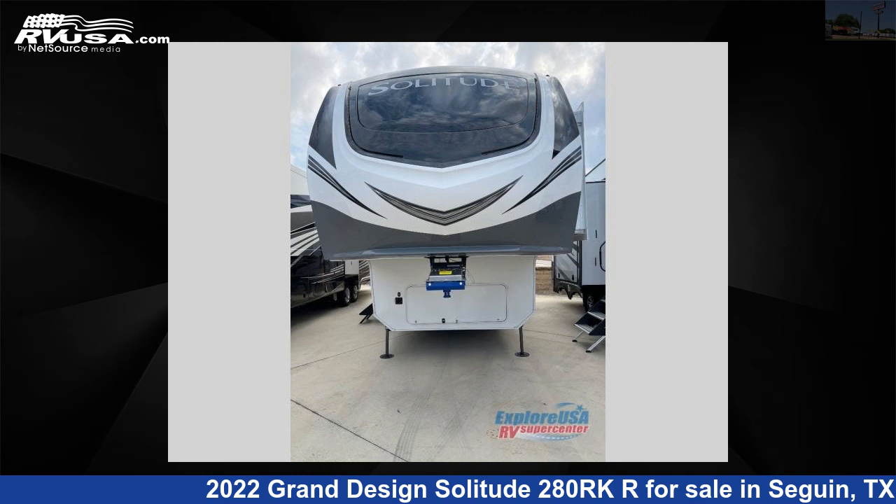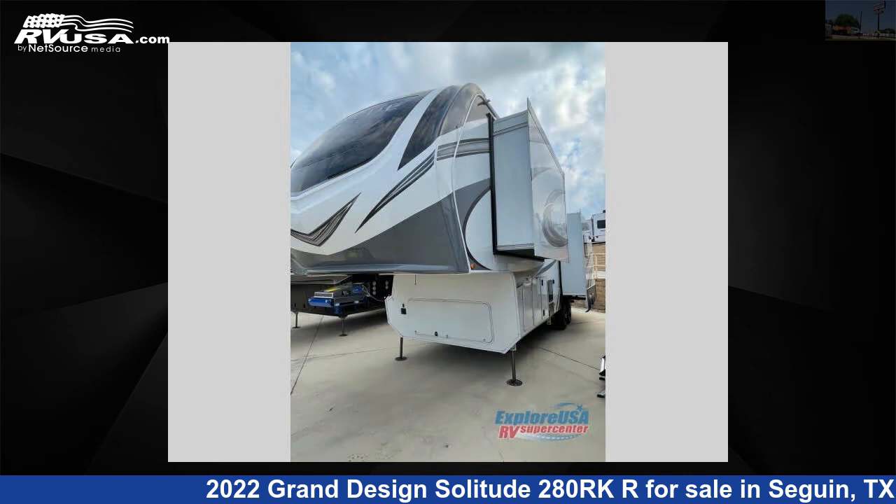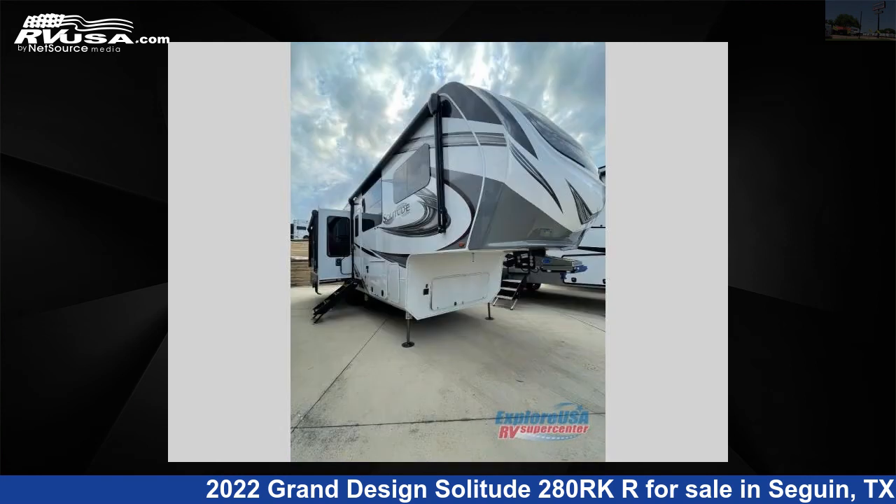This 2022 Grand Design Solitude 280RKR is a fifth-wheel RV. It is located in Seguin, Texas, 78155 and is offered for sale by Explore USA RV Supercenter, Seguin, TX.